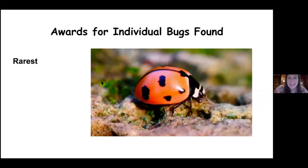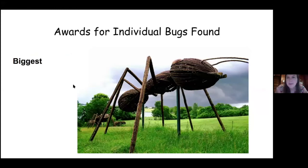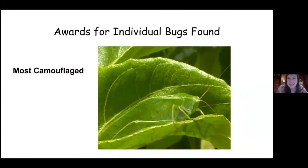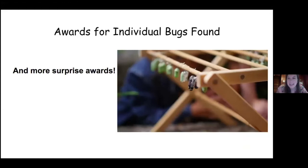You can also win an award for individual bugs that you find. So if you find a really rare bug, you can earn an award for that. This is a rare native ladybug — a nine-spotted ladybug. Whoever finds the biggest bug, whoever finds the bug with the most legs, the most beautiful, the most camouflaged — and there'll be other surprise awards too. Who knows what you'll find?